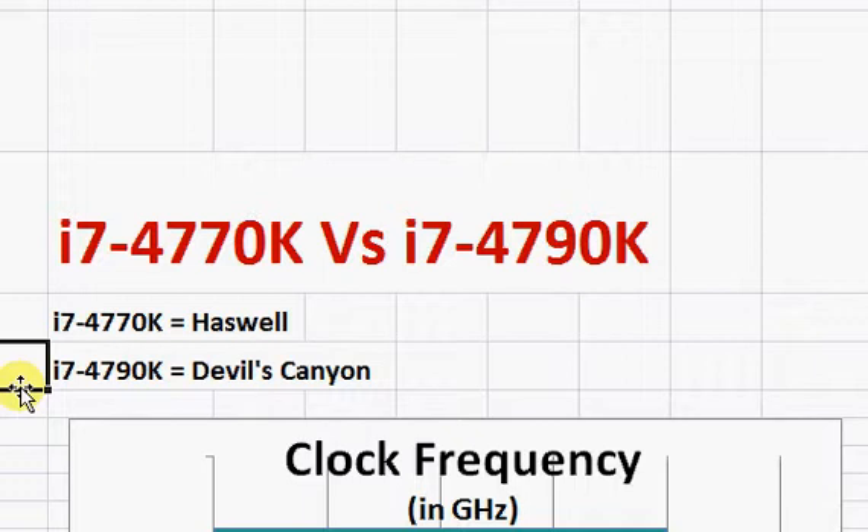They have tweaked their thermal performance in terms of the heat sink component used between the processor and the heat sink, and they have also tweaked their capacitors placed upon the top of the processor.